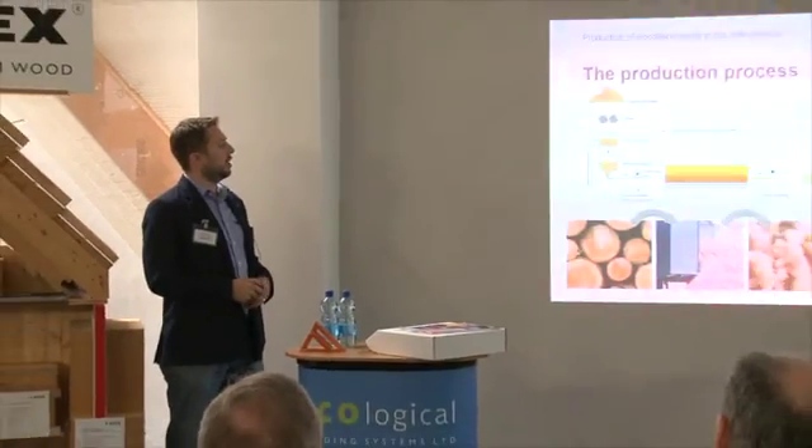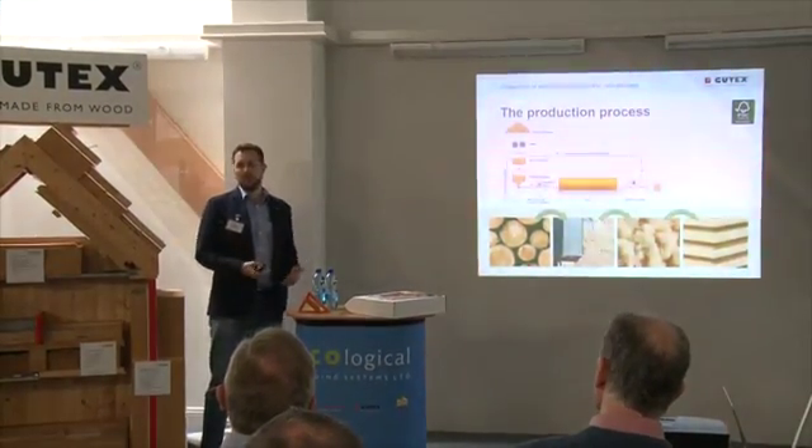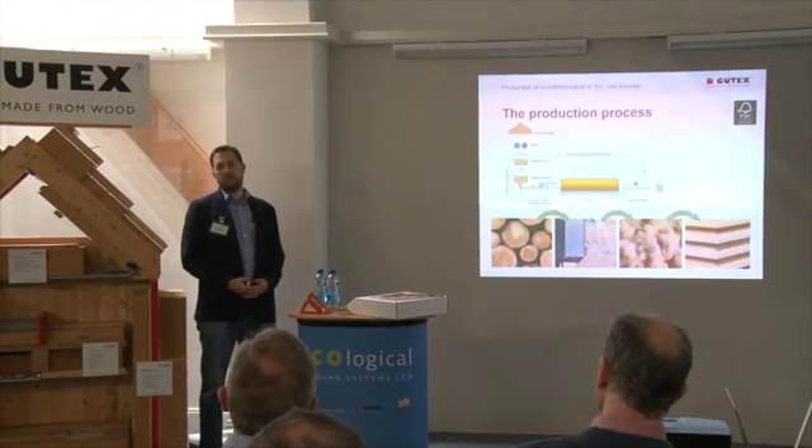That's a big disadvantage for this production line because we need a lot of energy to dry the boards. It's like a big oven where you cook a pizza — the same principle, but really long: 96 meters, completely heated. This uses a lot of energy, and this is one of the reasons why we changed in 2004 to another production line — the dry process.